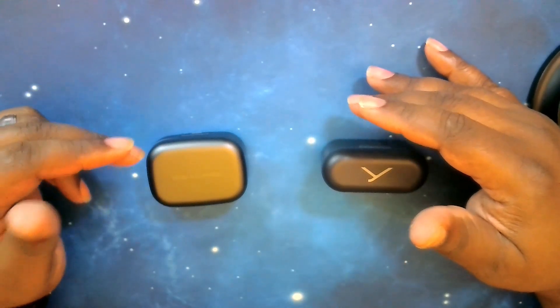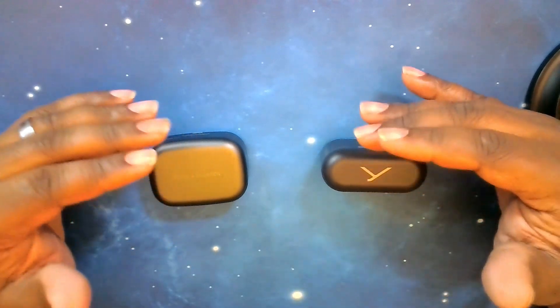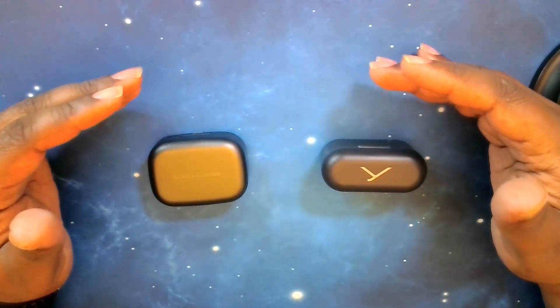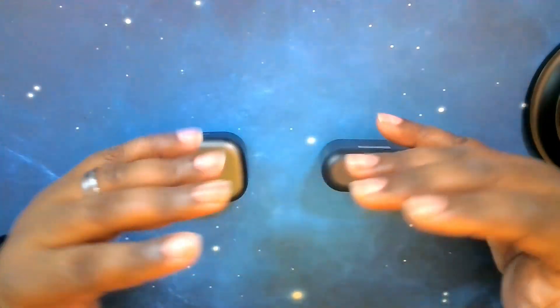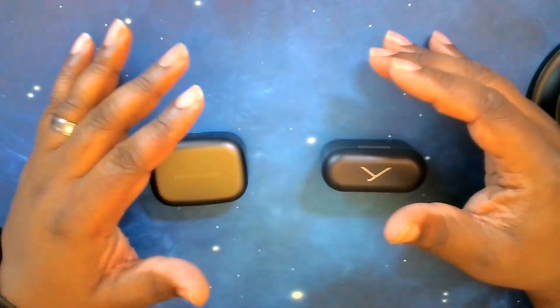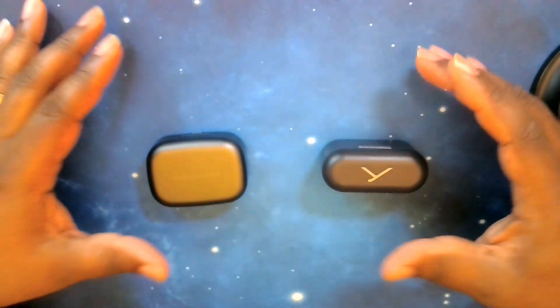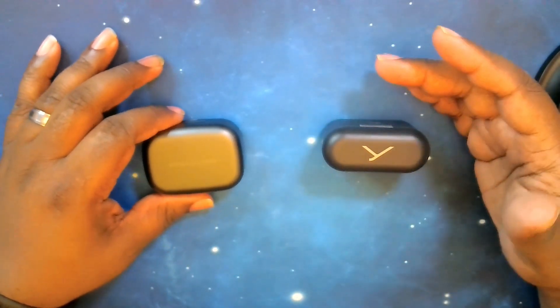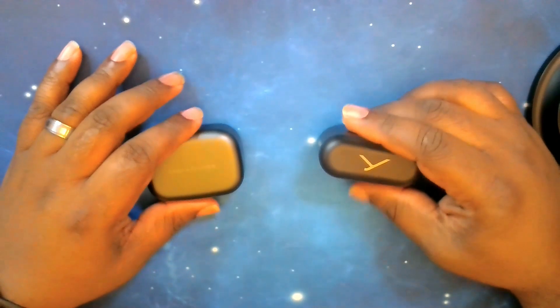They both have versions of active noise cancelling. The Beoplay EX has what they call adaptive ANC and transparency, where the Free BYRD is listed as just active noise cancelling plus transparency mode. Just about every earbud I have has a transparency mode — they may call it ambient or something of that nature, but they mostly have that same thing.